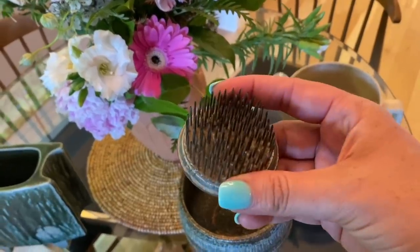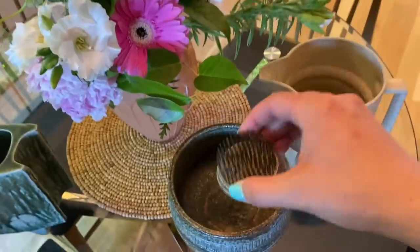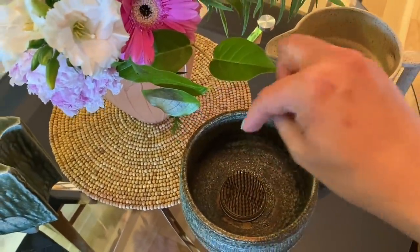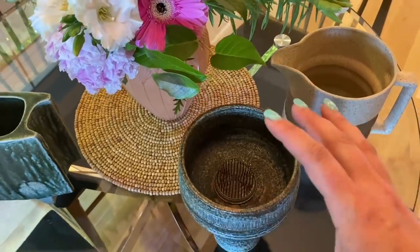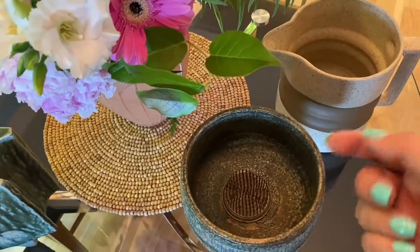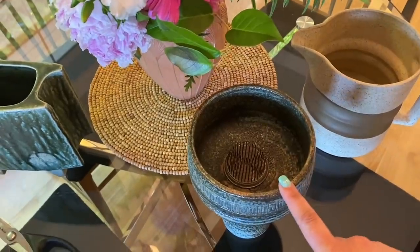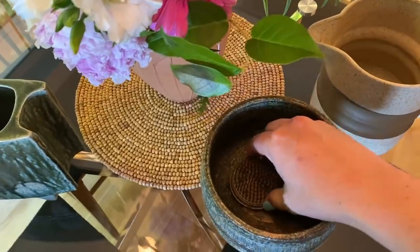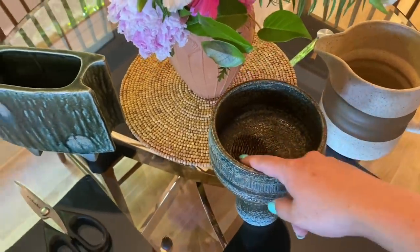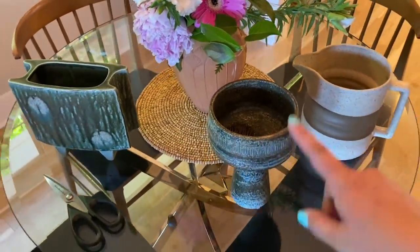The great thing about these being the vintage metal flower frogs is they are so weighted and heavy — I can just set this right down in the bottom, and once I put my flowers on there, it will actually hold them in place. A lot of the plastic ones don't weigh enough so you have to glue them to the bottom of your pottery. One of my favorite things to do is to place things a little bit off center, so being able to move them is really nice — I can slide it to the side and have a really unique off-centered look.